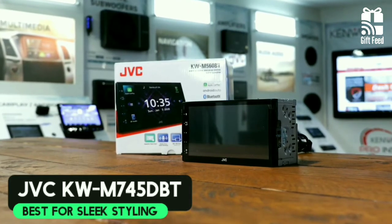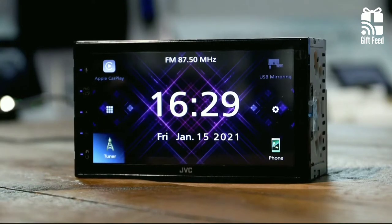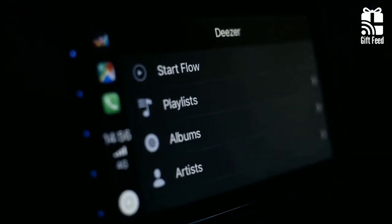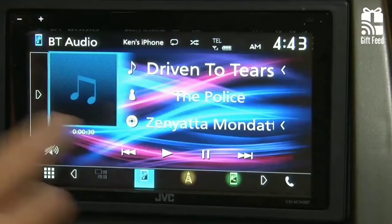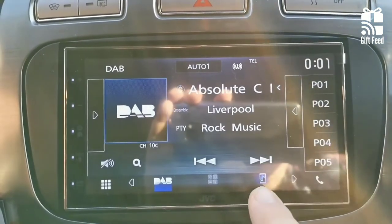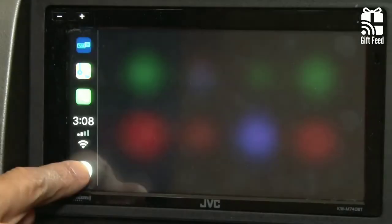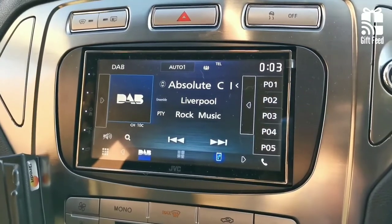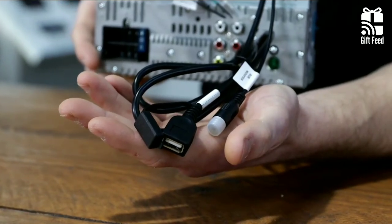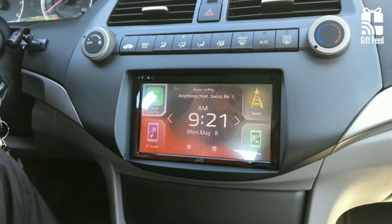JVC KW-M745DBT. The JVC Apple CarPlay stereo is the perfect upgrade for tech lovers. The brilliant 6.8-inch capacitive touchscreen uses intelligent gesture controls that allow you to control between tracks, adjust the volume, and more without having to look down at the screen. The addition of two-phone pairing and voice command recognition are extra niceties, but it is the lack of physical buttons that makes this unit feel really clean. It is equipped with dual USB and offers 20 preset stations.